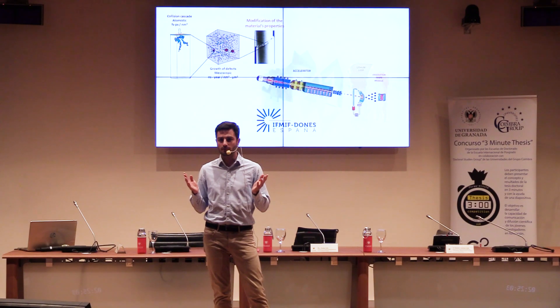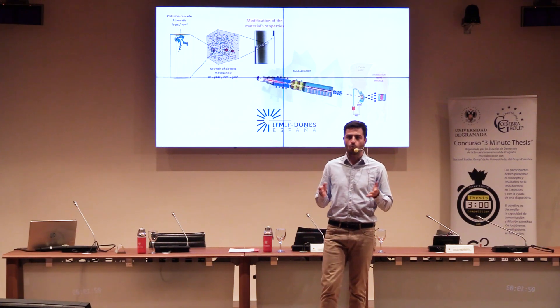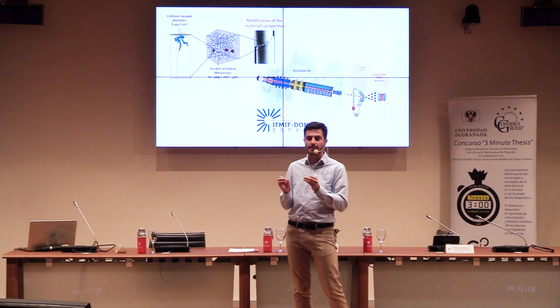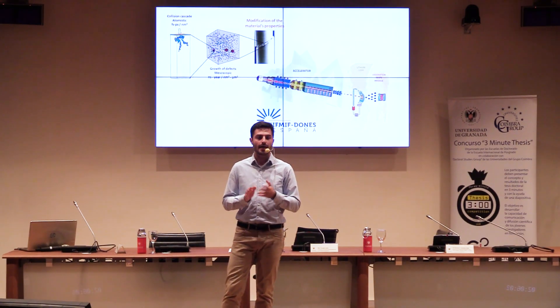But what exactly is fusion? It is not too hard to understand. We all know what atoms are — the tiny elements that constitute all matter. Everything is made up of atoms. Of these, the lightest, most simple one is hydrogen. The sun is almost entirely made up of hydrogen, and it is its fuel.